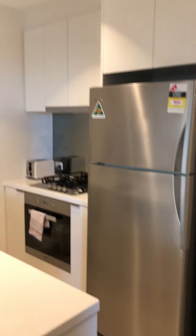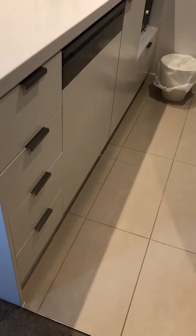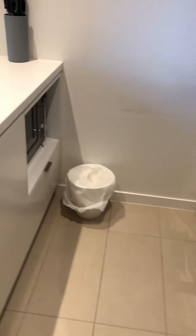Here's the kitchen — huge space. It comes with a microwave, and this one is the dishwasher.